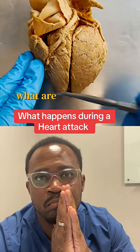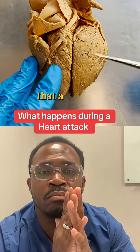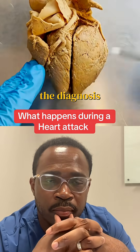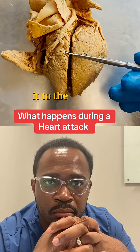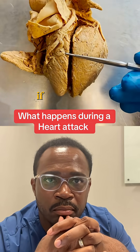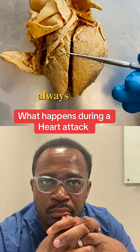We also get questions about what are the diagnostic tests that a hospital would run to confirm the diagnosis of a heart attack. Within 10 minutes of somebody making it to the hospital — or at least that's the goal — if they suspect a heart attack, they'll almost always do two tests.